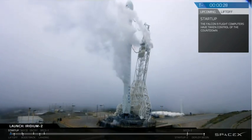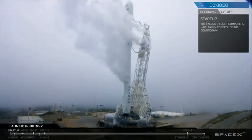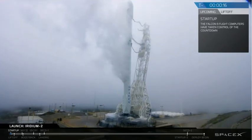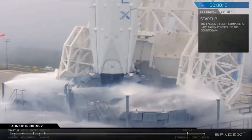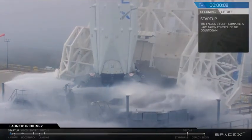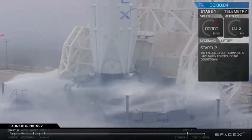T-minus 30. 20. Stage 1 is pressing for flight. 15. 10, 9, 8, 7, 6, 5, 4, 3, 2, 1.